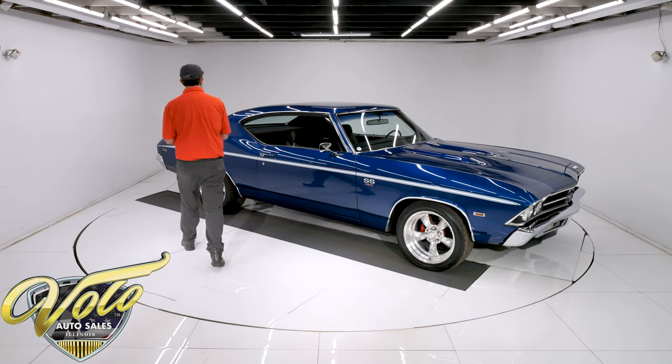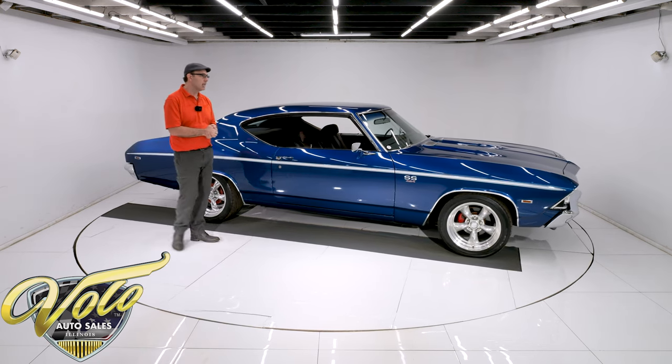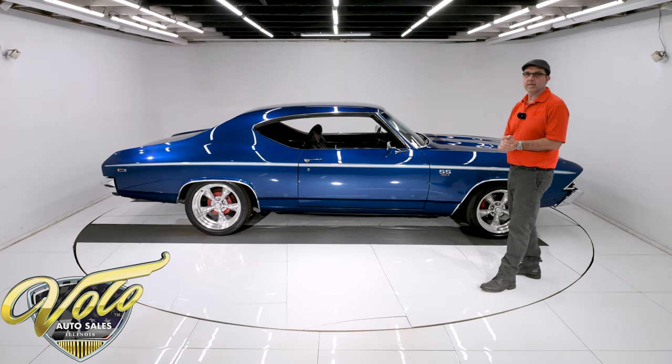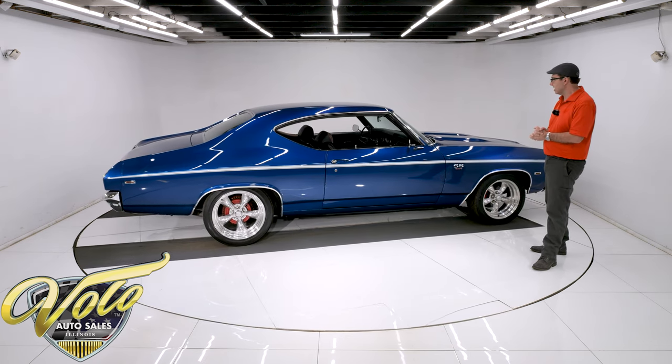Body off frame rotisserie restoration in '08. It's had about 8,000 miles put on it since then, so it's still a really nice car. It's not a brand new restoration, and it's not a $100,000 car, but it's got a lot going for it. For one, the looks — that's just killer.